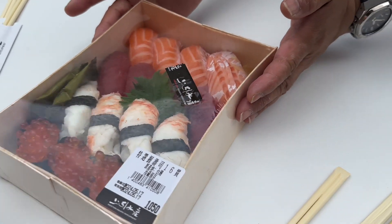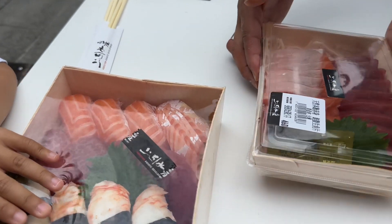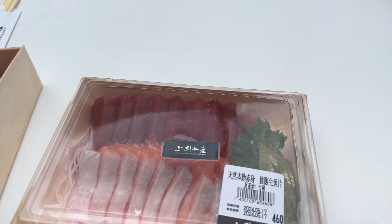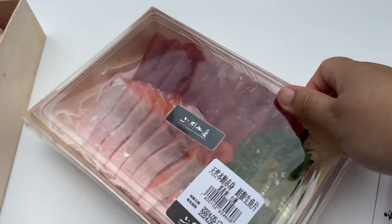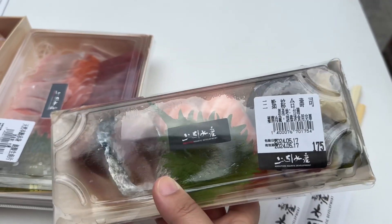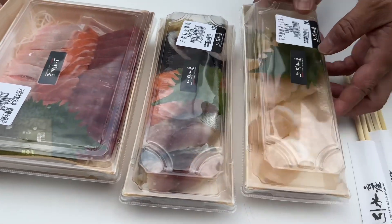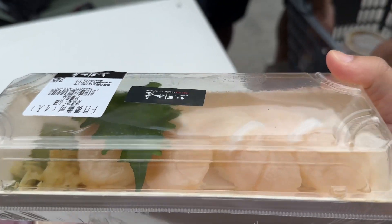Salmon roll. What do we have next? Ooh, sashimi — we got tuna and salmon sashimi. Next, another combination sushi. More salmon. This one has makaro and tuna negitoro. And one of my favorites — scallop sushi. Yum.